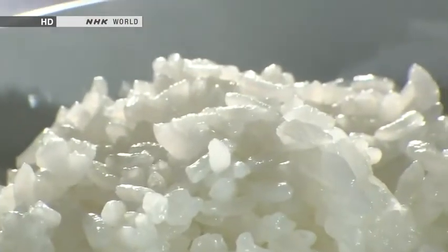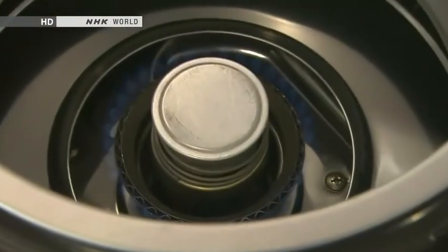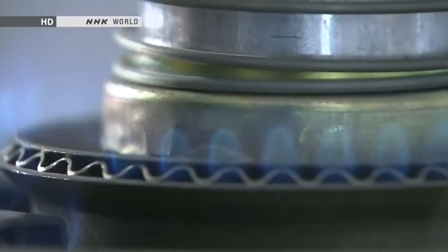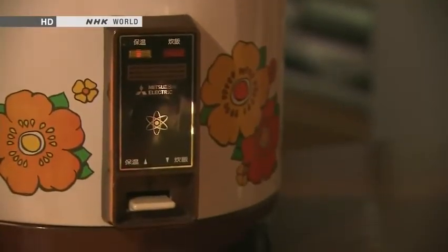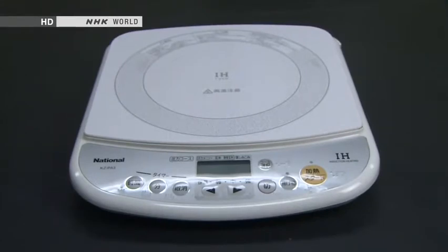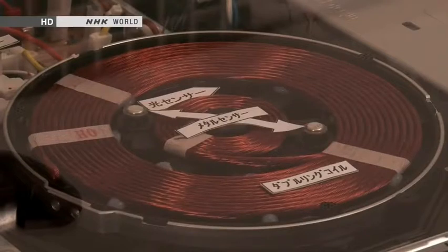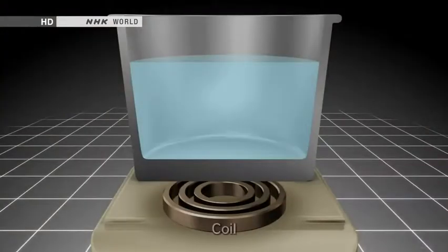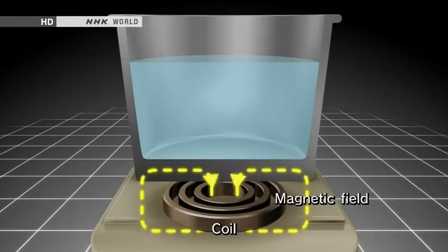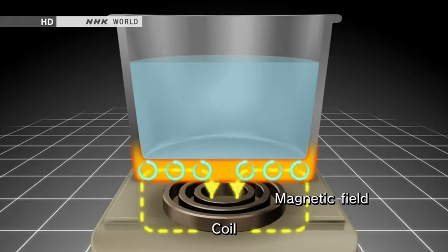Electric rice cooker makers began working on the next challenge: how could rice be cooked even more deliciously? Back in about 1980, the electric rice cooker had a major rival — the gas rice cooker, which offered the key advantage of heating power. A gas rice cooker could heat faster using a stronger heat source and was popularly known to cook fluffier rice. Manufacturers of electric rice cookers searched for a new heat source to compete with gas, and their attention was drawn to induction heating, or IH for short. IH was invented in 1971 in the US. Inside the heating element, a coil generates a high-frequency magnetic field that heats the pot itself. IH was revolutionary because it has higher thermal efficiency than a conventional heating element and can heat up much faster.